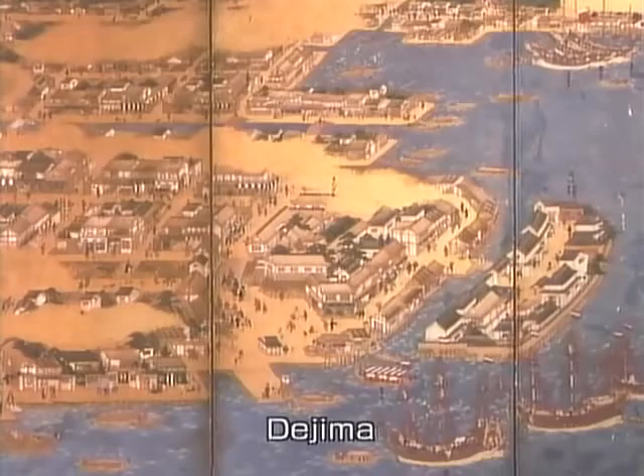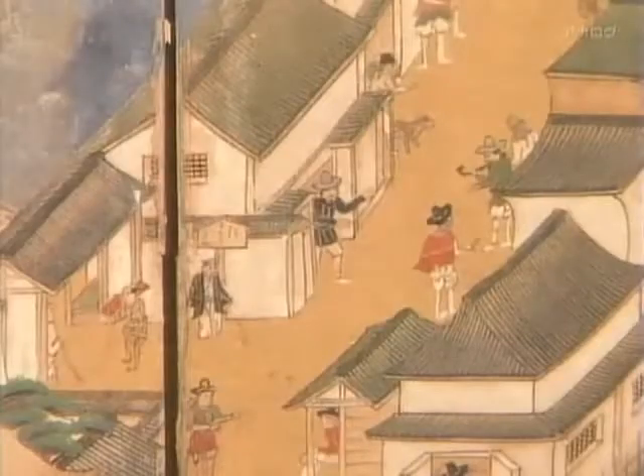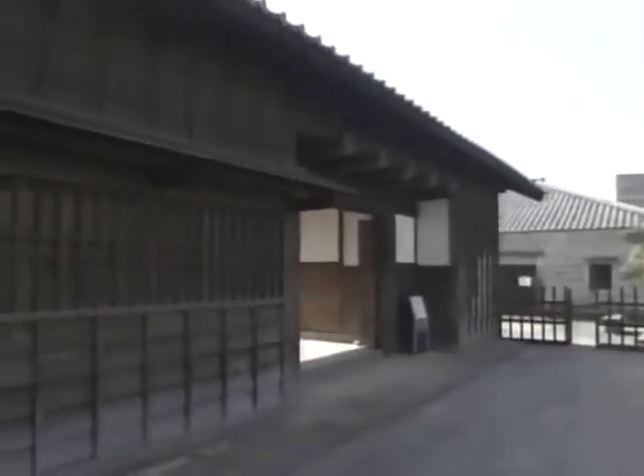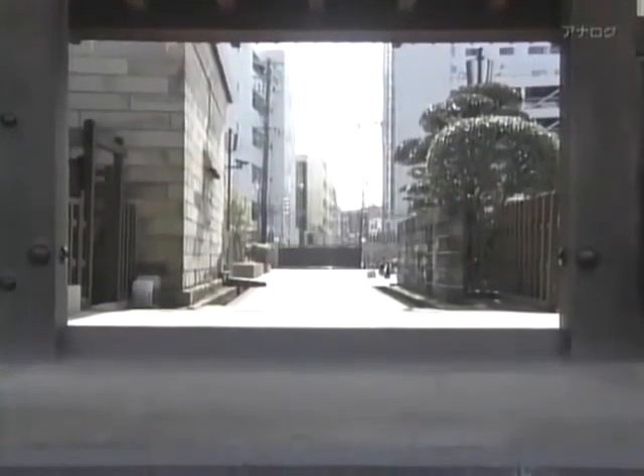While Japan was closed to the rest of the world, its sole window for foreign trade was the man-made island of Dejima in Nagasaki Harbour. It was constructed in 1636 and had more than 20 buildings on it. Over the next two centuries, around 700 Dutch ships docked there. Entering Dejima from the city entailed crossing a bridge and passing through a thatched wooden gate called the Sea Gate — reconstructed in 1990. Magistrates were stationed there to control who entered and who left.